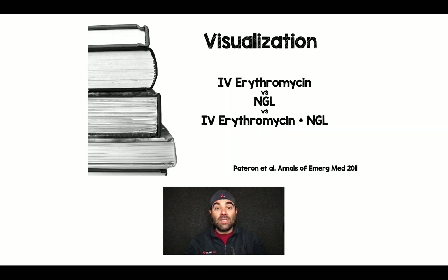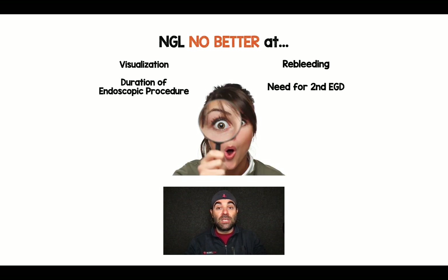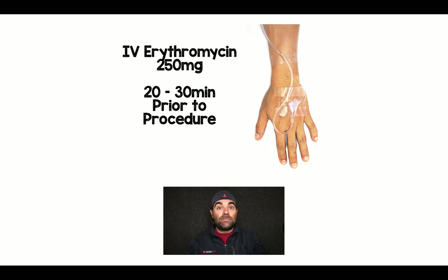What about visualization? There was another study from 2011 that compared IV erythromycin versus NG lavage versus IV erythromycin plus NG lavage. NG lavage was no better at four things: visualization, duration of the endoscopic procedure, re-bleeding, or need for a second EGD. A better practice is to give 250 milligrams of erythromycin 30 minutes prior to endoscopy. This gives the same visualization without causing discomfort to the patient, and NG lavage is clearly not predictive.